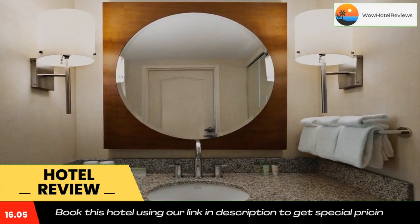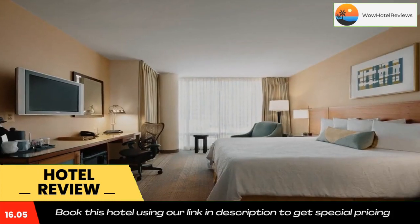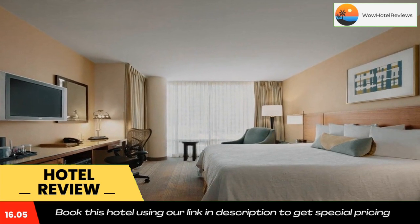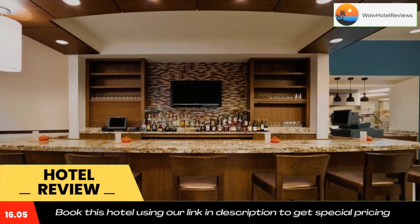Enjoy on-site dining at the Great American Grill, or grab something to go from the Pavilion Pantry convenience store. Use our link in the description to get a special discount on this hotel. Don't forget to like and subscribe to our channel.